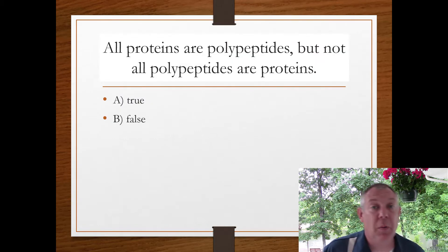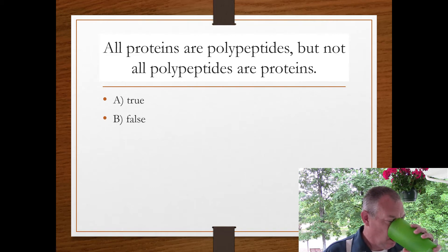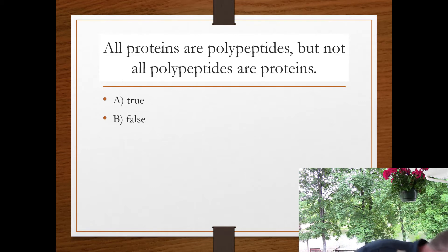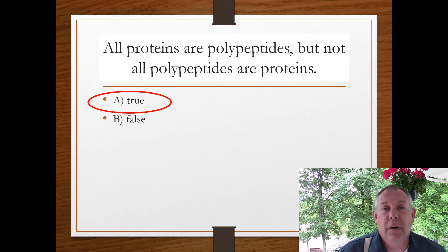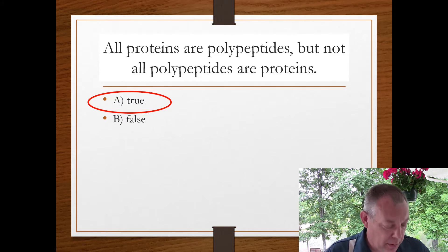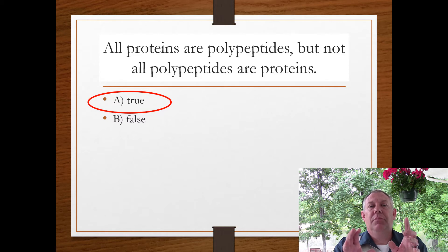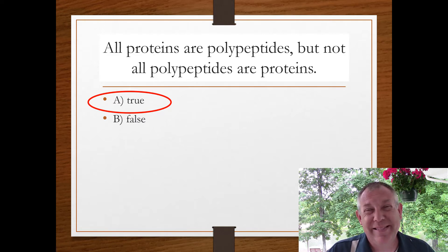True or false: all proteins are polypeptides, but not all polypeptides are proteins. That is true. You can have a polypeptide that by itself doesn't do anything, but when it teams up with other polypeptides, it has a biological function and we call it a protein. Having said that, we'll probably use the terms interchangeably — they're not exactly the same thing, but we kind of use them that way.